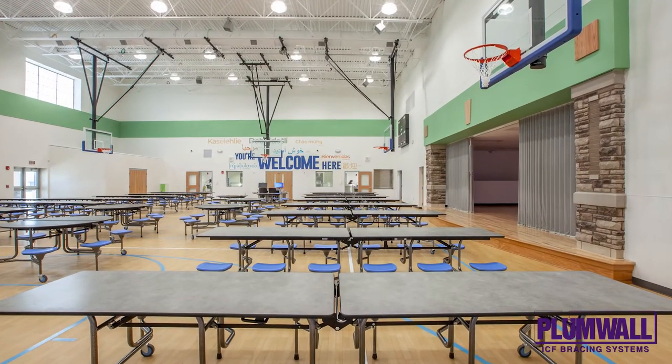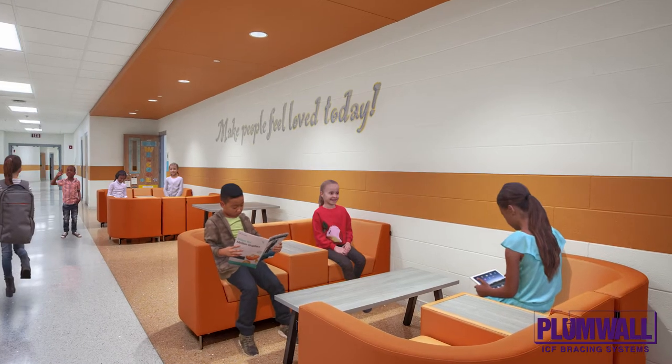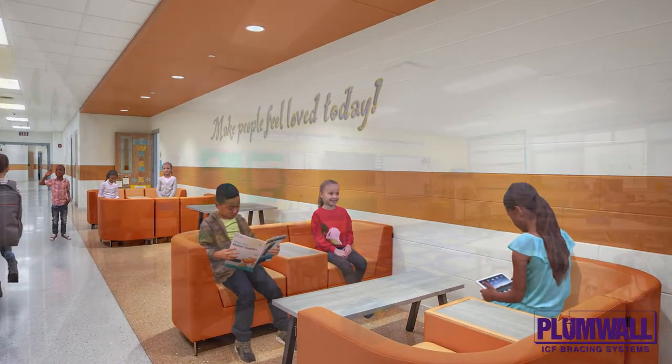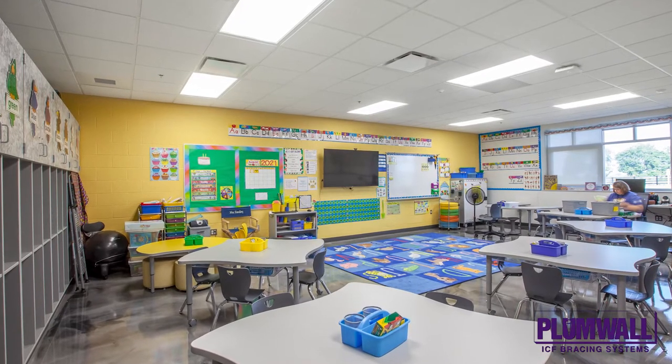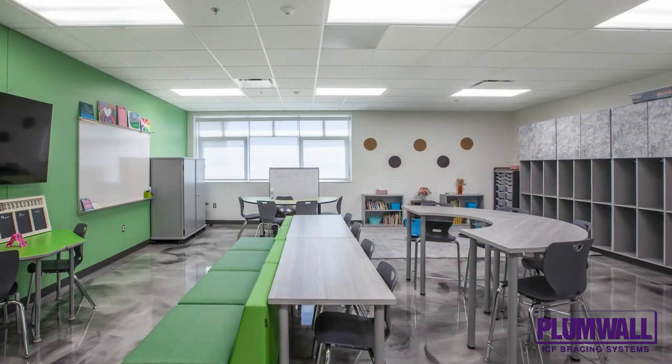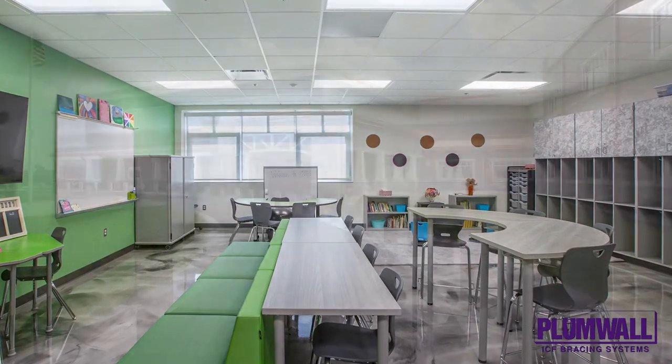The National Ready Mix Concrete Association has conducted tours and installation seminars at this facility. The Warren County School Board adopted a policy that all new schools constructed in their district use ICF perimeters and be zero energy achievable. This school is the district's and the state's most energy efficient school.